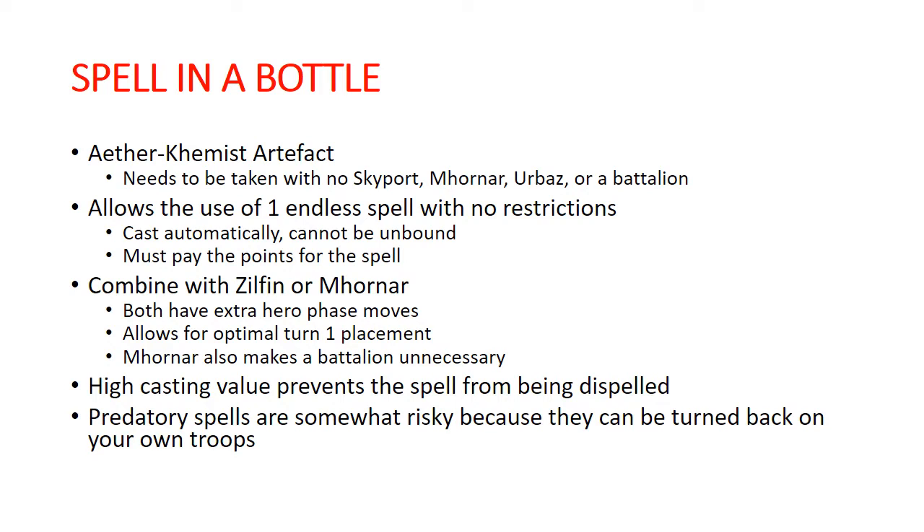It's really going to depend on your list construction and what you're thinking of doing. In addition, in some lists the Aether Chemist himself is sort of a tax, and you may not actually want to be running him. That's definitely something to consider — you may be putting yourself in a position where you're taking a battalion you wouldn't ordinarily take, or taking a Skyport you wouldn't ordinarily be taking, just to get this artifact on an Aether Chemist that costs you 90 points, to get an endless spell.